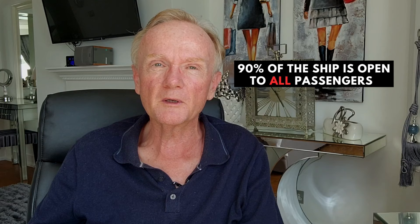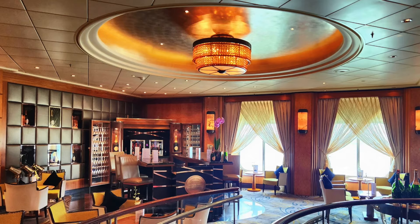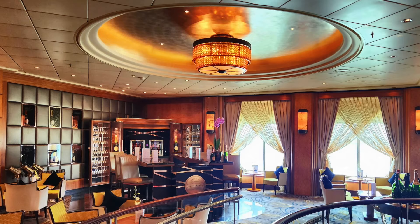Most importantly, we must stress again that 90% of the ship is open to all classes of passengers, no matter what cabin type you're in. You'll still get access to all of the beautiful facilities of the ship, even if you bought the cheapest inside cabin ticket. I hope this helped you. Please do remember to subscribe to our channel, as we have several more fascinating videos arriving in the next few days and weeks.